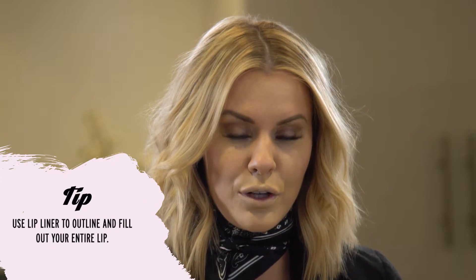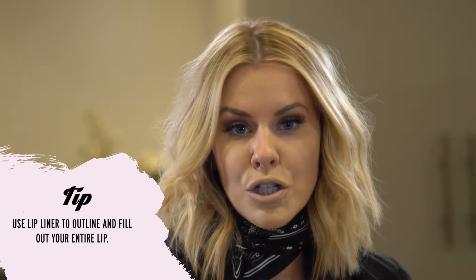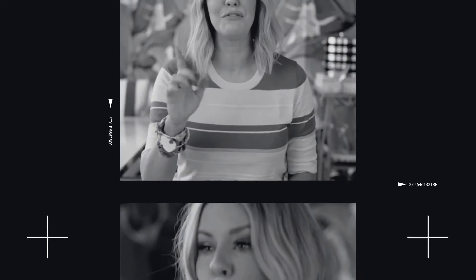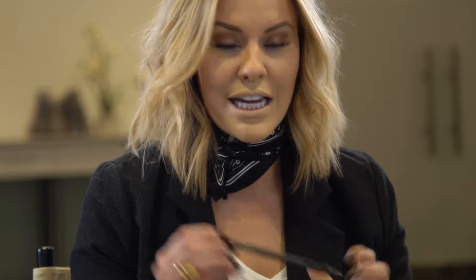You're going to fill in the outsides of your lip and then the entire insides of your lip. This is going to ensure that your lipstick has something to grip onto and really stay put. I love MAC lip liners — my lips just really like these. This is the 'He Said She Said' red lip liner.